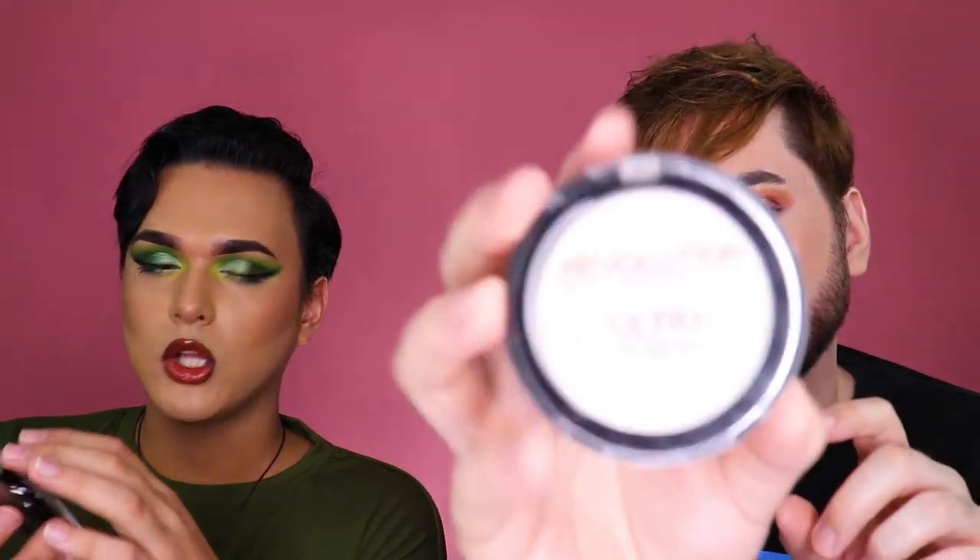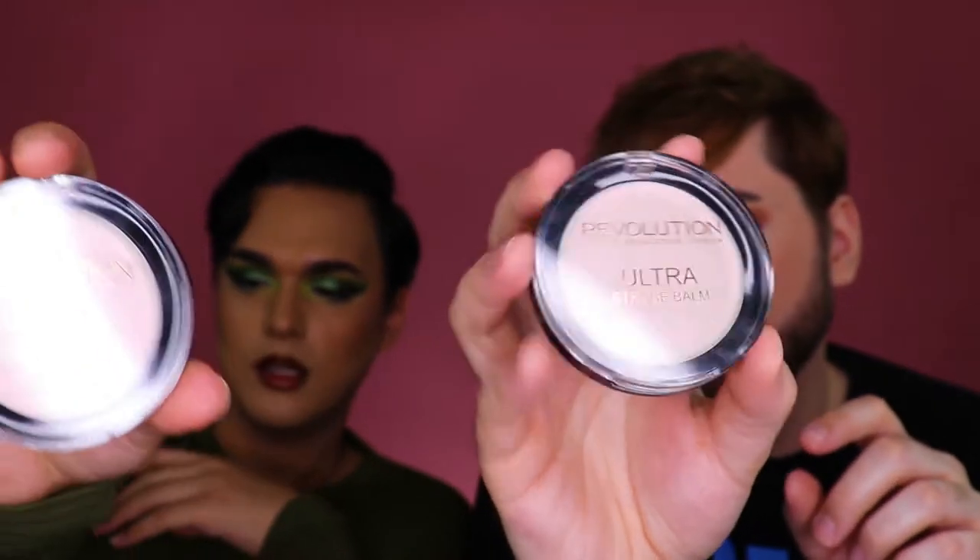The first thing we're going to go in with is the Makeup Revolution Ultra Strobe Balm — something that we got for free. We each have one. It's not even like a highlighter to me. Oof, super pink. It is very... next.